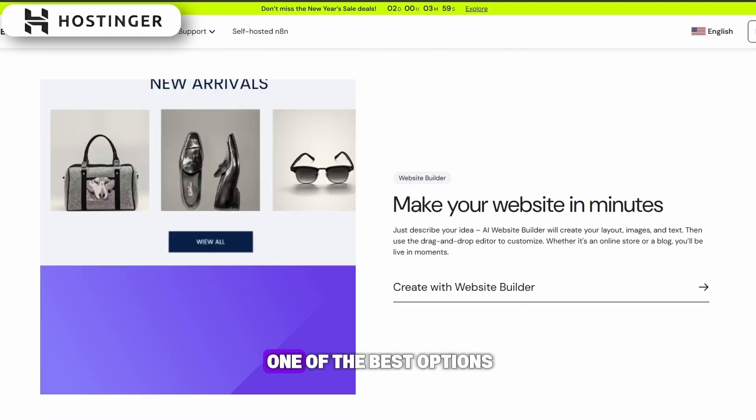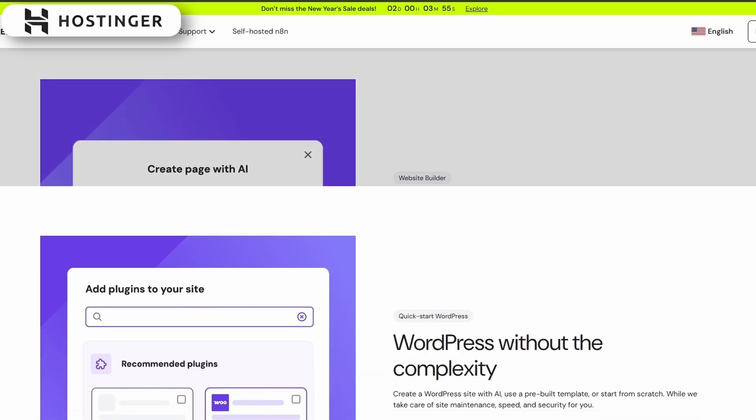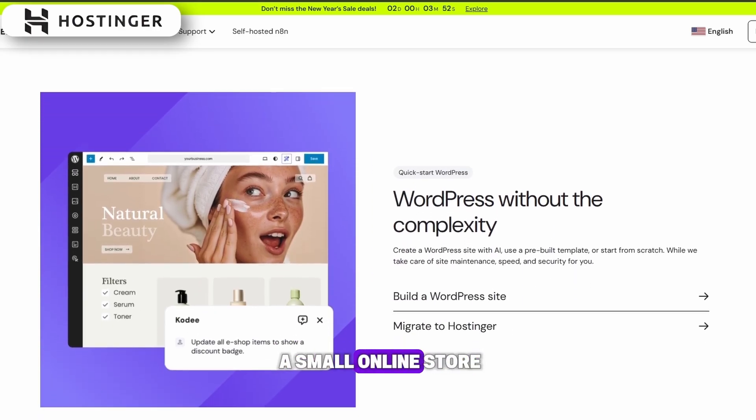Hostinger is hands down one of the best options if you want to start a blog, a business website, a portfolio, or even a small online store.